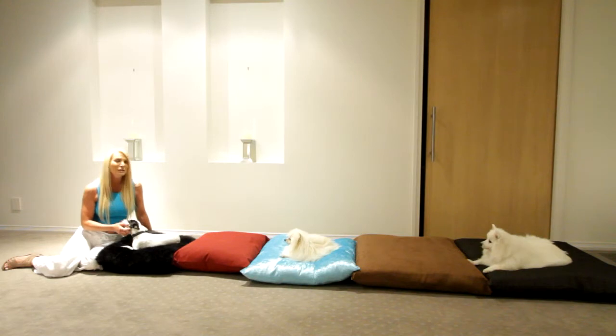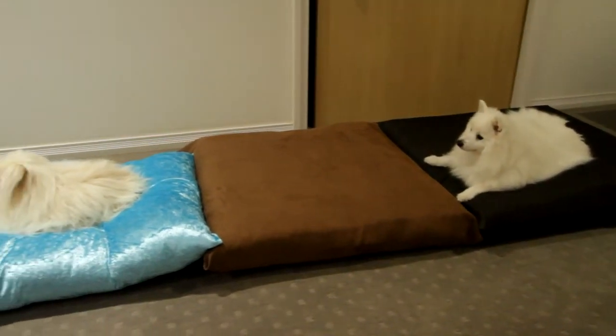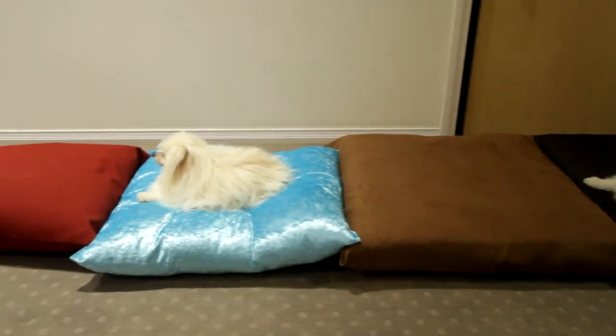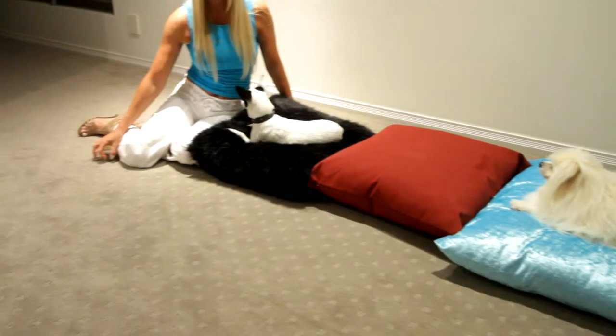The magnetic dog pillows have a removable washable cover and they come in all shapes and sizes. Mitzi is on the extra large down the end, then we've got the large, the medium which Cece is on, the small and the extra small down the end here that Lily is on.